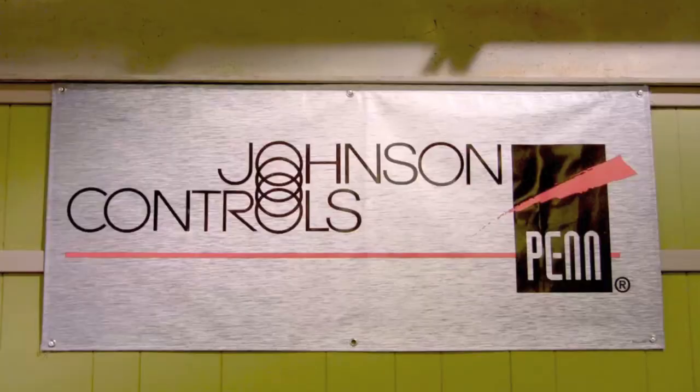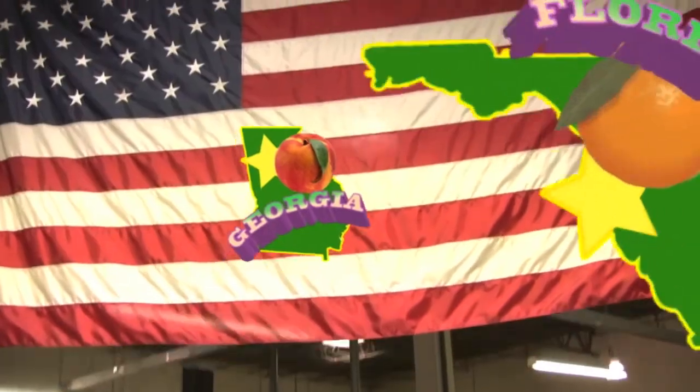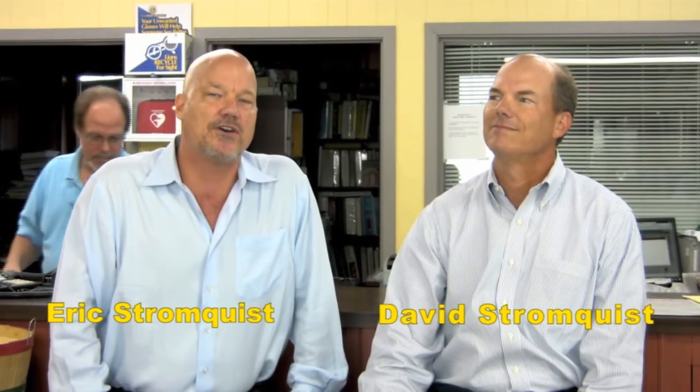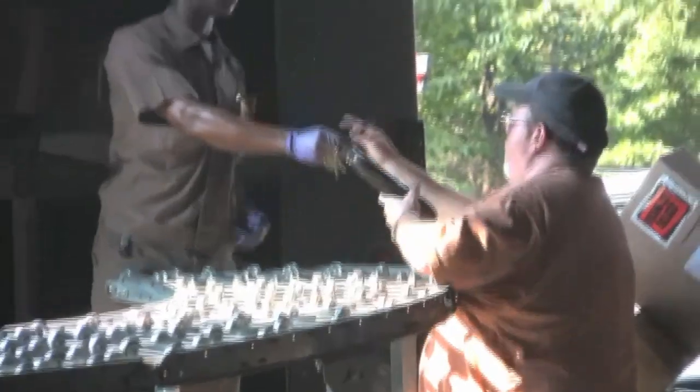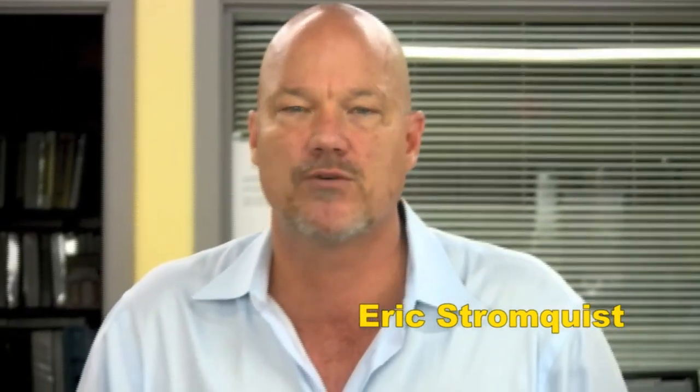If you need to control it or measure it, Stromquist & Company has a control solution for you. With over two million dollars of inventory between our Georgia and Florida locations, an easy-to-use online ordering platform, same day shipping, and a factory-trained team of controls experts to answer your questions, Stromquist & Company continues its tradition of offering great service and great products.